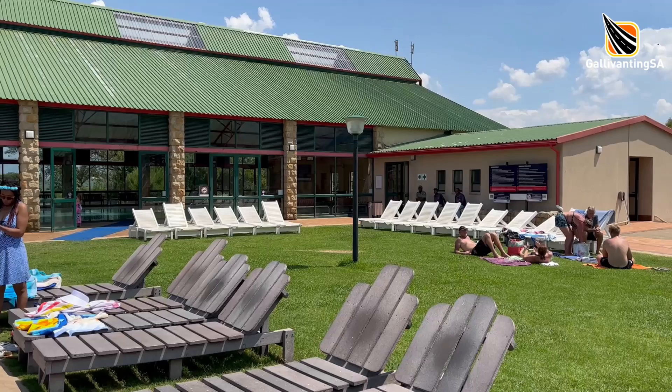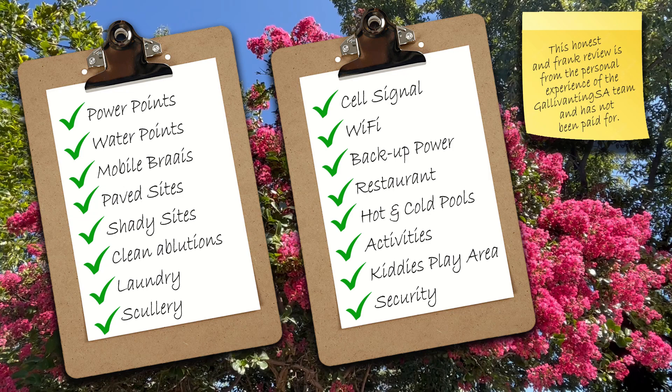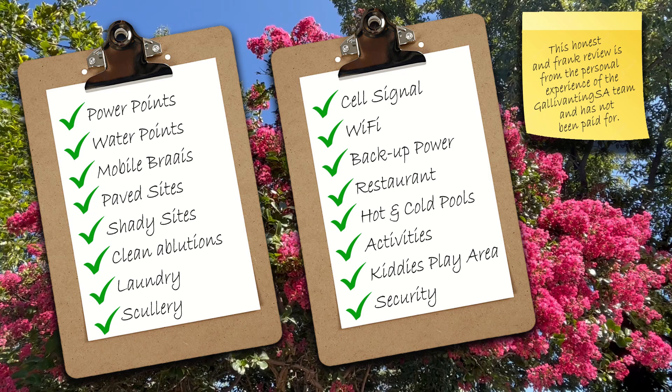Drakensville is a resort in the true sense of the word. It has something to offer the young and the old, families and couples, those seeking quiet and solitude and those seeking adventure and just being busy. It is a very well-maintained resort with excellent facilities and services and we look forward to returning there one day. Well, that's it for this one — stay safe, hope to catch you on the road sometime.